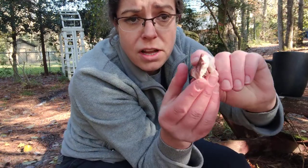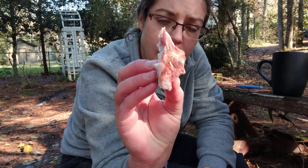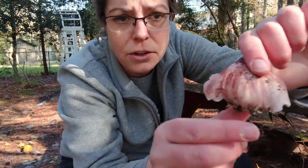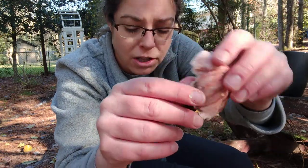So Hygrophorus russella — the main distinguishing features are this color. It's a really beautiful sort of mulberry, pinkish color. It's oftentimes also very streaky, which is what I really like about them. This is a great example — you get these sort of stained, streaky areas of darker coloration and lighter coloration.